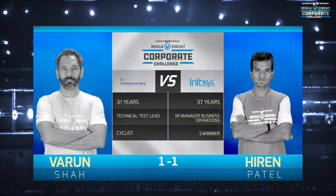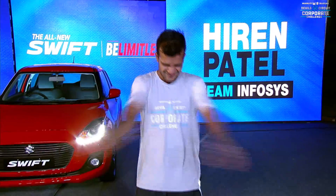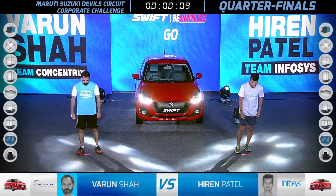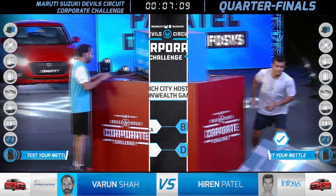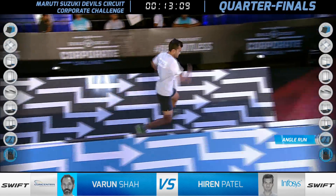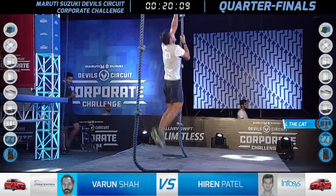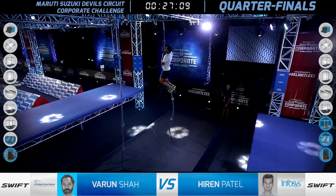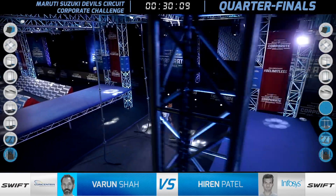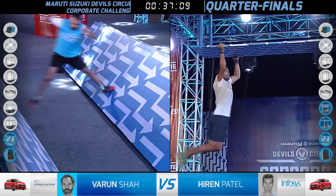With the semifinal berth on the line, it came down to Hirel Patel and Varun Shah. Ladies and gentlemen, you're watching the Maruti Suzuki Corporate Challenge Season 4 — the quarter-final race between Varun Shah from Concentric and the absolutely brilliant Hirel Patel from Infosys, Pune. Varun Shah has a mighty catching-up to do after the stunning run from Sushant Shah. But Yulista levelled it moments ago, and now Hirel Patel has the ability to make Infosys grasp that last remaining place in the semifinal line-up.